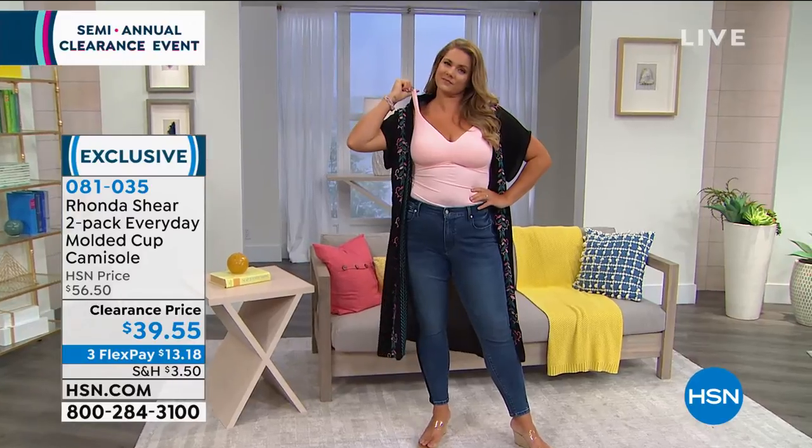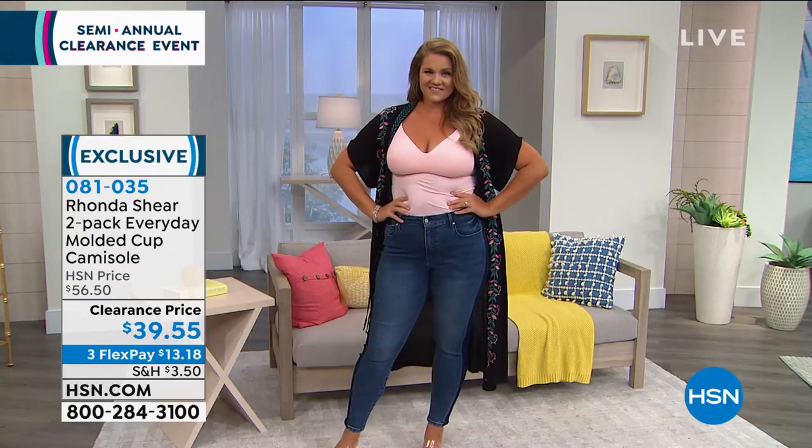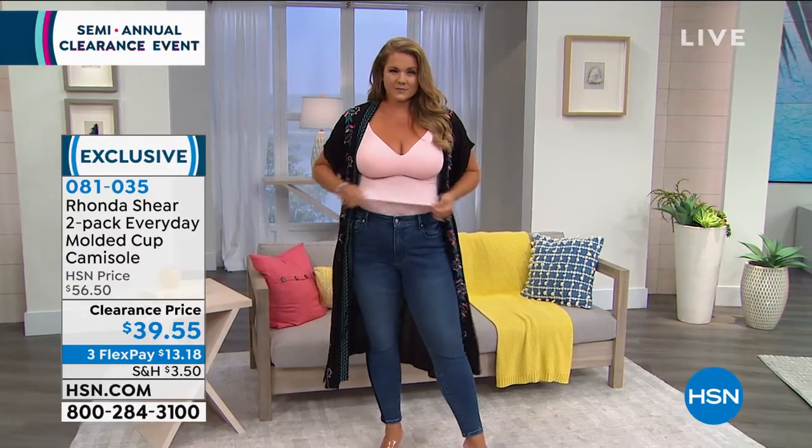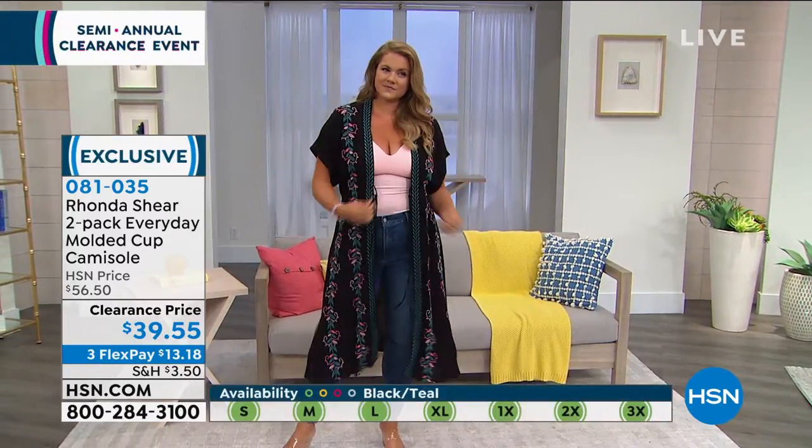We only have about two dozen left, so sizing is the first thing to consider when making your purchase. If you shop with us on HSN.com, when you hover over the color you're most interested in, it will populate the sizes available in that color. Just a point of reference there.